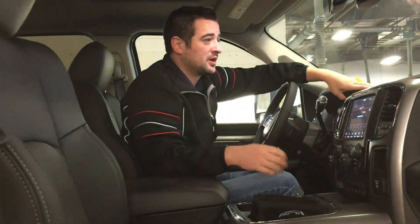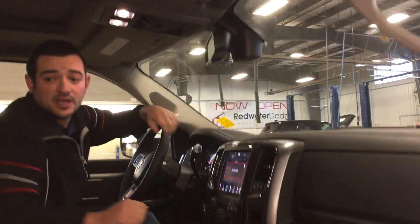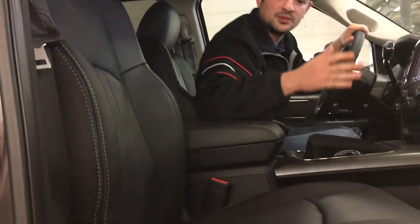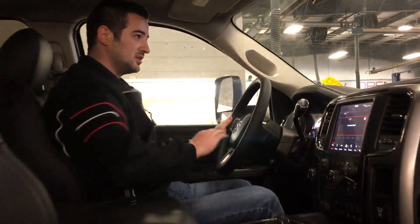Looking inside the vehicle now, you are going to have the 9-speaker Alpine system with the subwoofer in the back. There is a little line down the center here, which is a little bit of a different look on your seats for 2018.